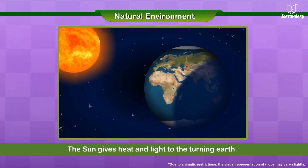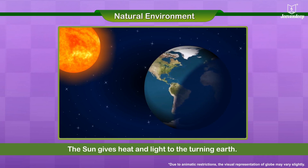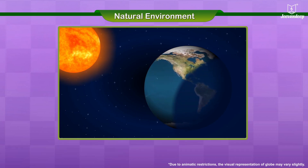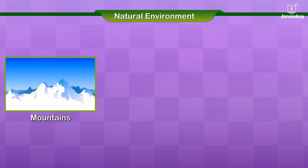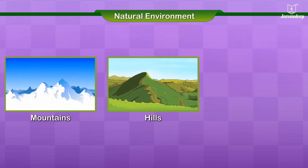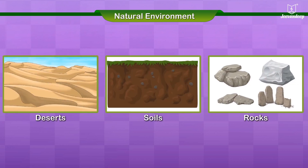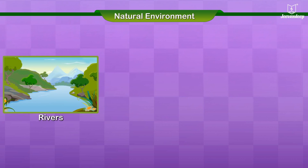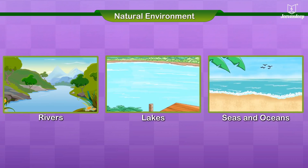The sun gives heat and light to the turning earth. The natural things on the surface of the earth are mountains, hills, valleys, deserts, soils, rocks, rivers, lakes, seas and oceans.